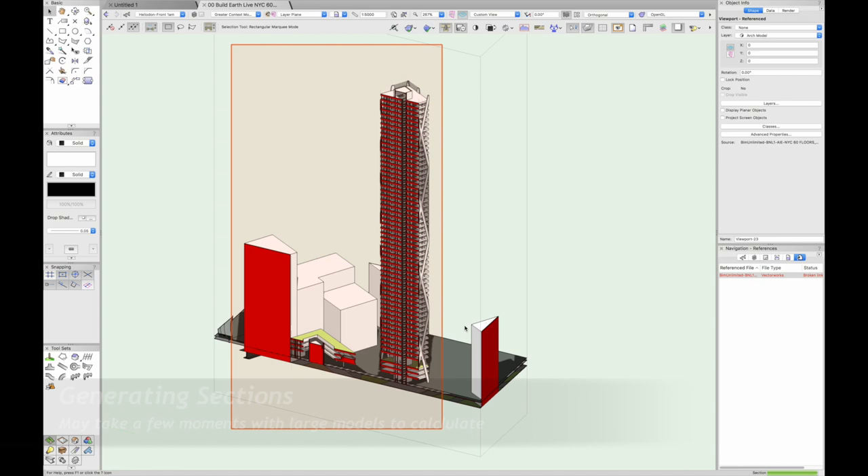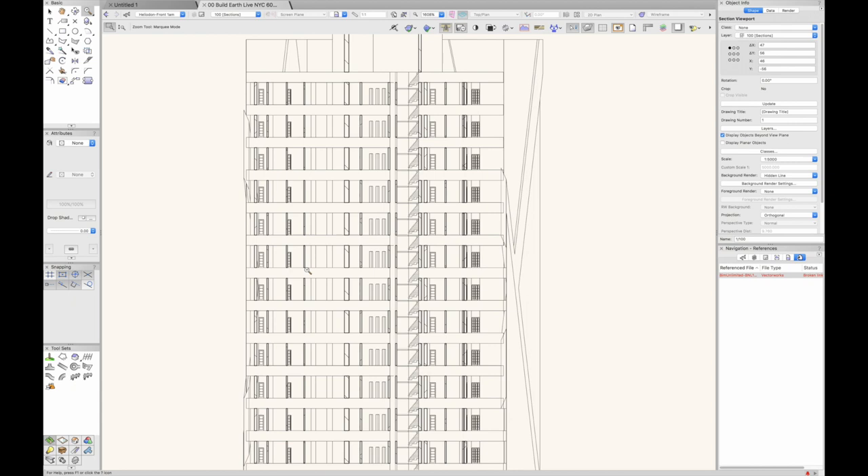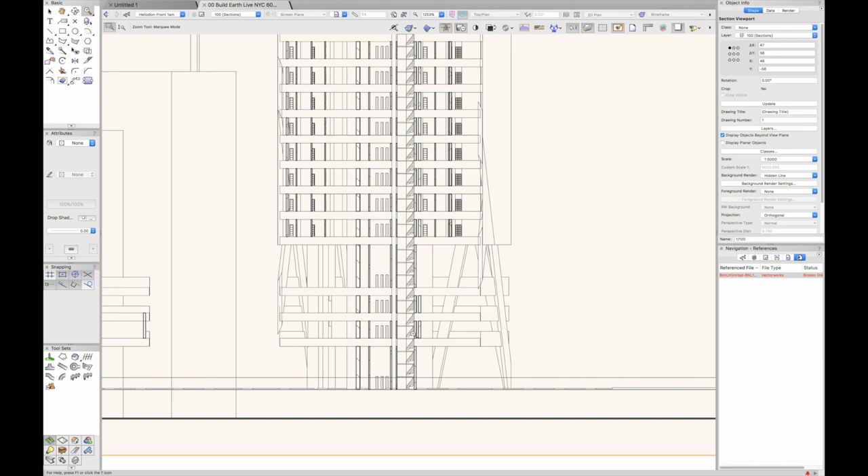With the traditional workflow, once you reach a certain point you have to sign off design development and start on production information. With the Vectorworks modelling workflow we just don't need to do that. Here we go — absolutely stunning, a really nice drawing of the project. We can easily blow this up to whatever scale we like and render it in different ways. Vectorworks is not just for small projects — the power of the modelling is clear.